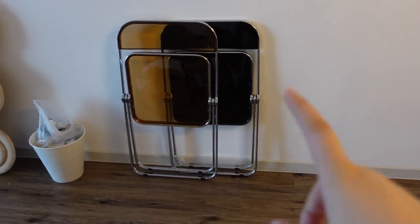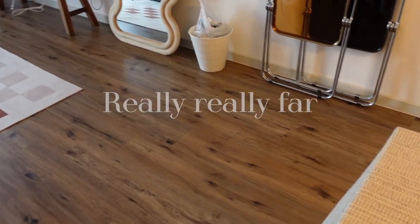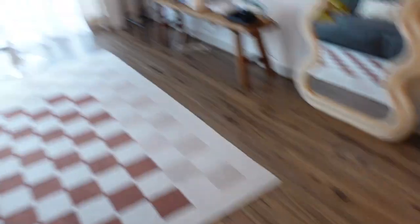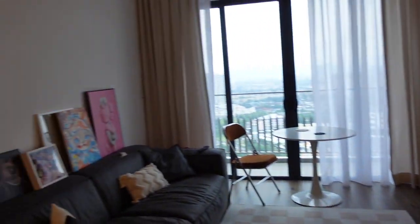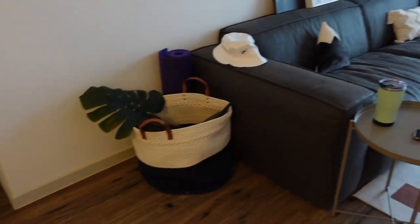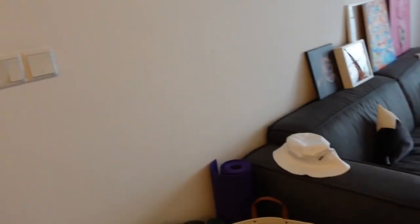These are my chairs that I just folded up because I was cleaning the room. So usually these chairs go over here and you have to walk really, really far and then you reach my living room. Which is... I really don't know how to make this interesting. Please forgive me. My house is very small.